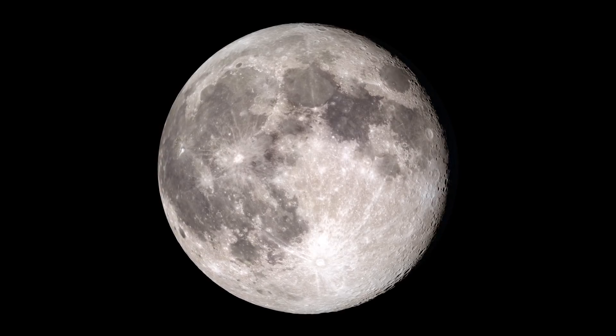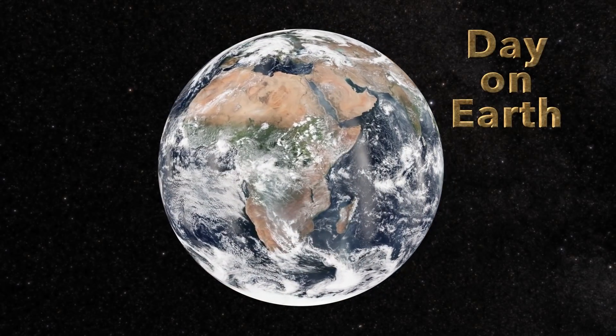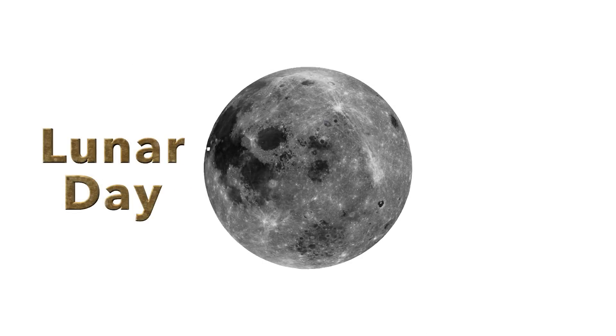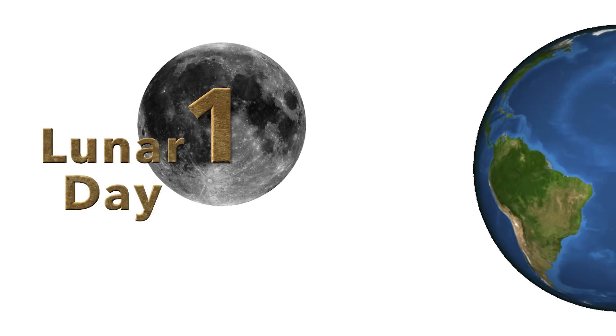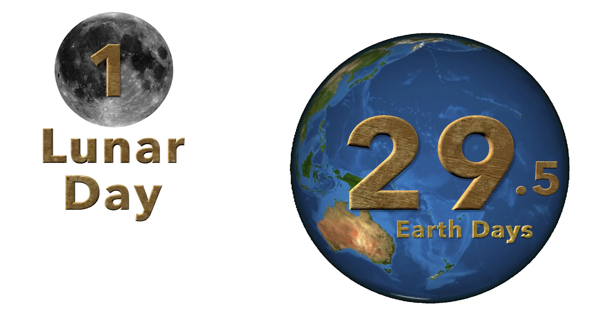What is a lunar day, and how does it differ from a day on Earth? On Earth, a day is about the time it takes for the Earth to turn once on its axis with respect to the sun. A lunar day is about the time it takes the moon to turn once on its axis with respect to the sun, and that's about 29 and a half Earth days — so it's about a month.